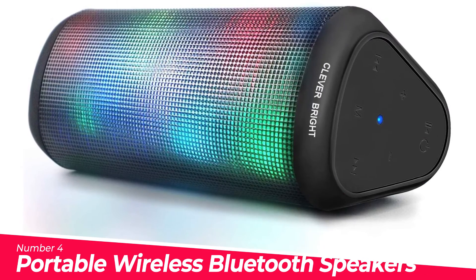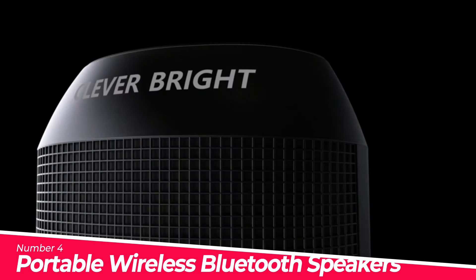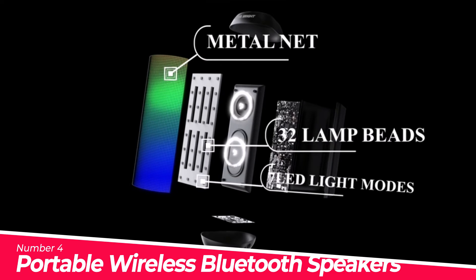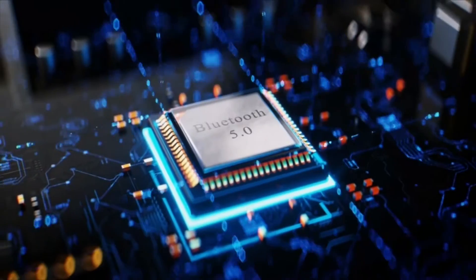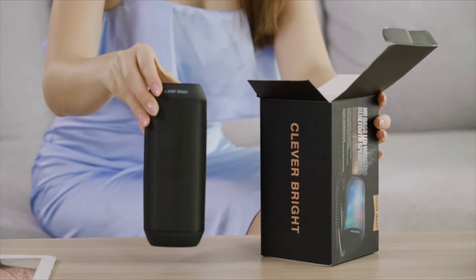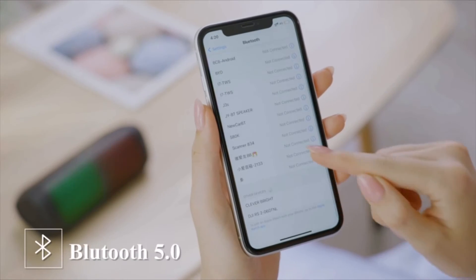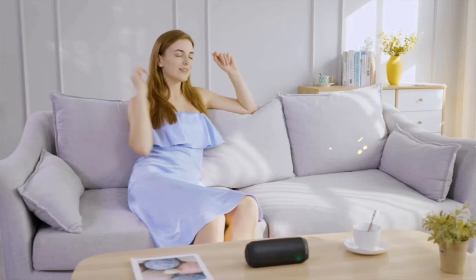Number 4: Portable Wireless Bluetooth Speaker with 7 LED light patterns. You can enjoy an LED light show while listening to music — seven patterns make your life more interesting. Applies to video, outdoors, indoors, office, and more. The 10W high-quality Bluetooth speaker with DSP adds power to music; you can feel relaxed, rich, and low-pitched sound even from a distance.